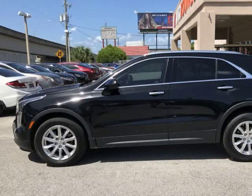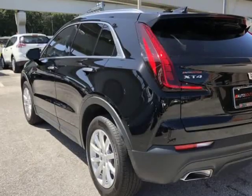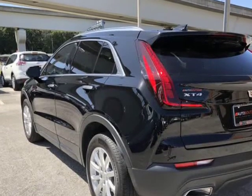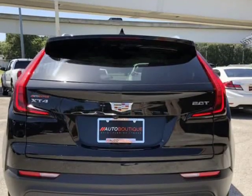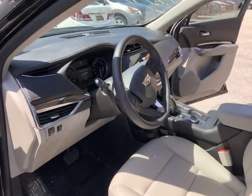Buying a car from us is easy. You can purchase a vehicle by paying cash, or you can finance through one of our partnered lenders. Our partnered lenders include Capital One, Wells Fargo, LA Financial, Community First FCU, USFFCU, USAA, and more.